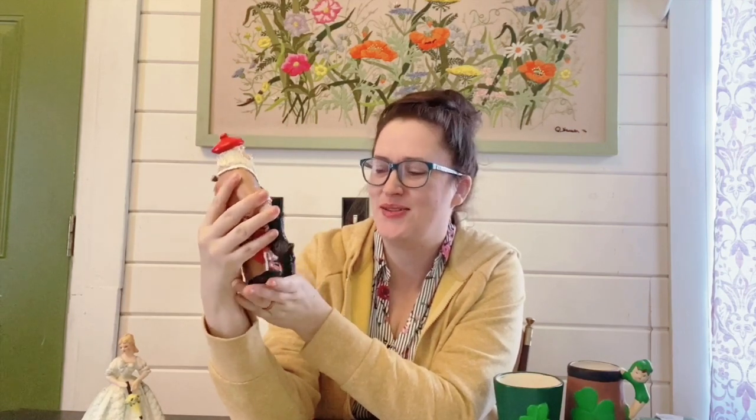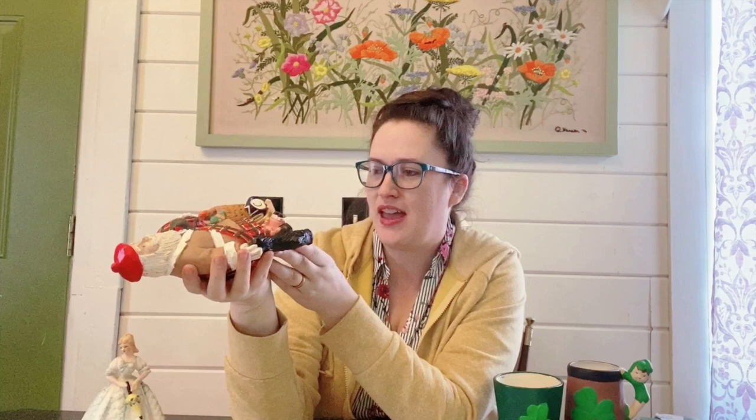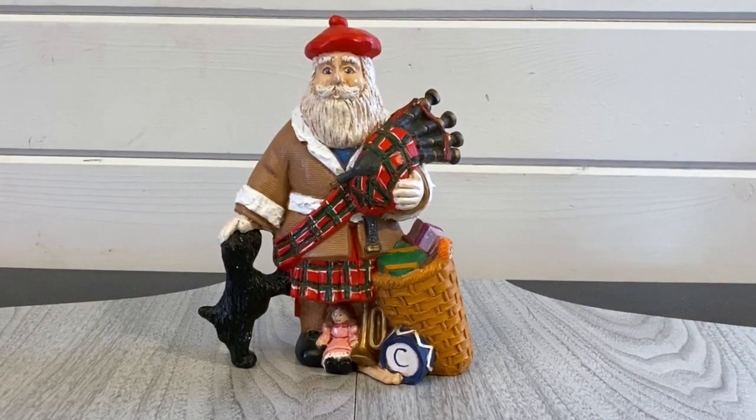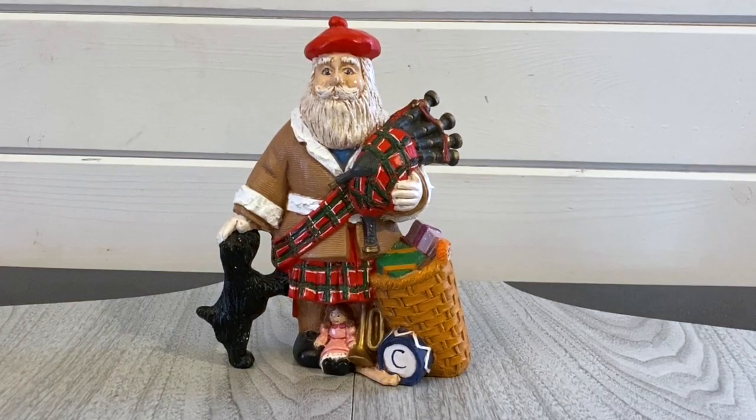I did find one Christmas item I could not leave behind — it's this beautiful Scottish Santa. He has the bagpipes, the little Scotty dog, and the kilt of course. Super cute and very well done. It does appear to be a hand-painted piece. It looks like someone made it in either '71 or '91 — I can't quite make out the number. They only had two dollars priced on it. I saw one very similar sell for $49.99 plus shipping, so I'm going to try it around $38 with shipping included.